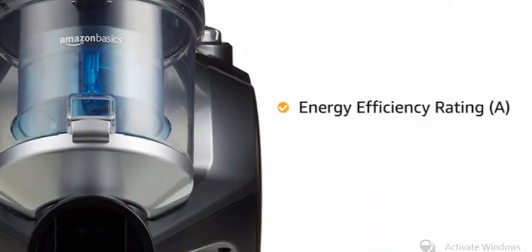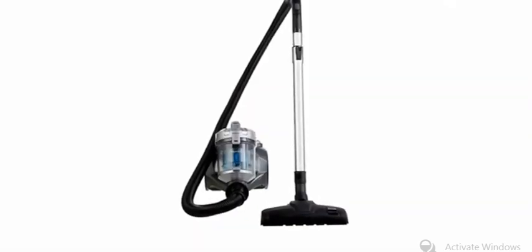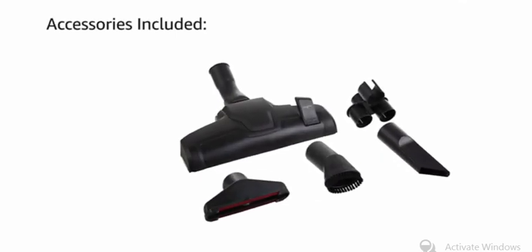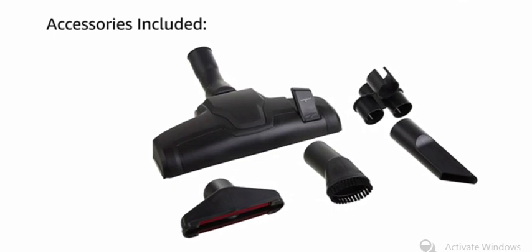It carries an energy efficiency rating of A. The vacuum cleaner comes with a variety of accessories including a crevice tool, an upholstery nozzle, a dusting brush, a parquet brush and an accessory holder.